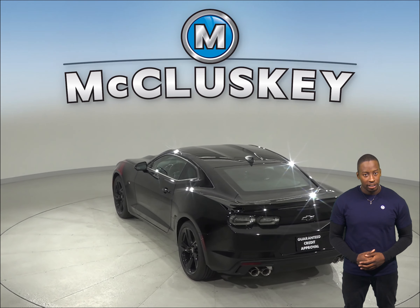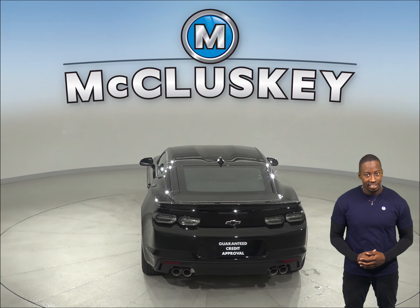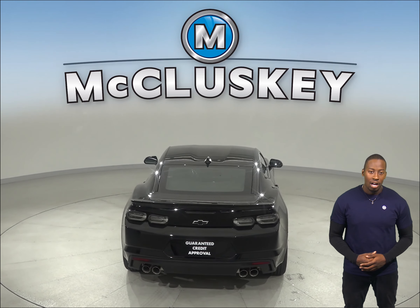The Chevrolet Camaro may be more efficient, handle and accelerate better because it weighs about 350 to 500 pounds less than the Dodge Challenger.